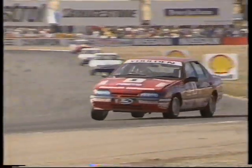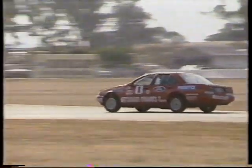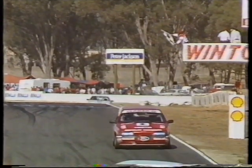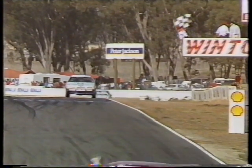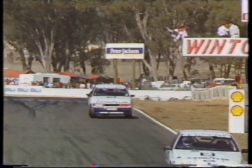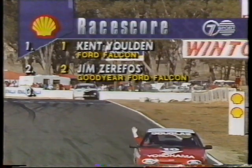Bethesda Falcon coming down to the S's for the final time. The championship is still well and truly alive. Last corner comes up, checkered flag at the ready, and it'll be Kent Gilden to take the checkered flag. He wins the Ford Australia Cup here today at Winton Motor Raceway. Jim Zarifoss will take second across the line and Peter Fitzgerald will pick up third place. A great drive to Fitzgerald from well back in the pack. Let's check them out on our Shell race score.